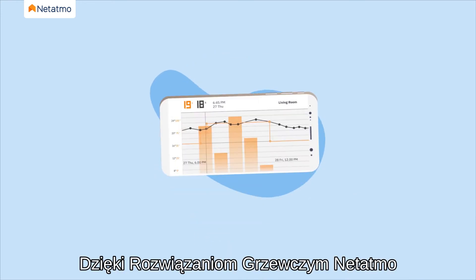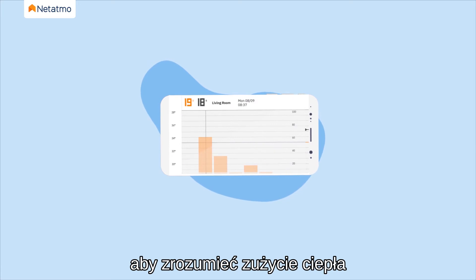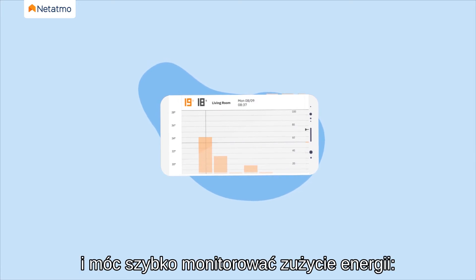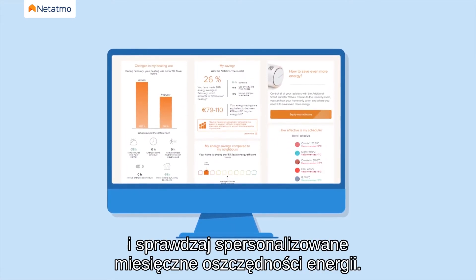With the Natatmo heating solutions, you have everything you need to understand your heating usage and track your energy consumption at a glance. View your data history and check your personalized monthly energy savings.